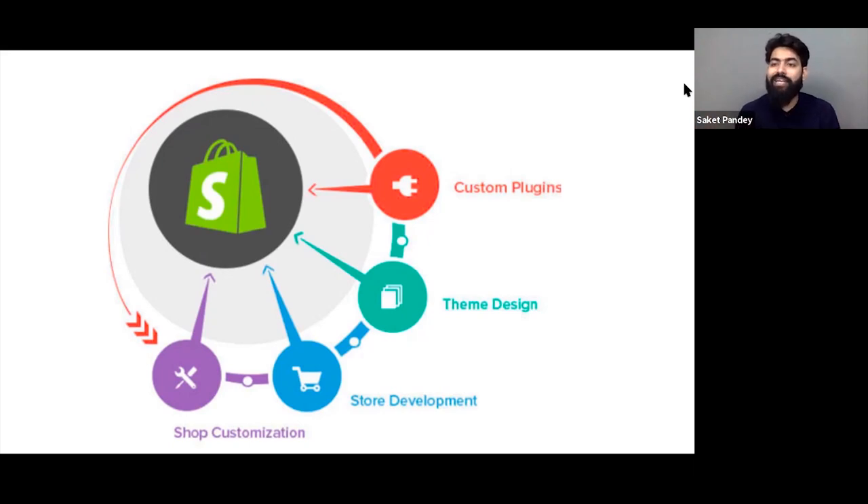There are custom plugins for everything. If something is not available in the basic theme, you can go to the Shopify App Store and find the right plugin — then integrate it with just one click. You don't need to get into coding to integrate these plugins. Store development is very easy, and customization completely depends on your creativity: what banners you want, what carousels you are looking for. All these things are very simple when building your online store on Shopify.